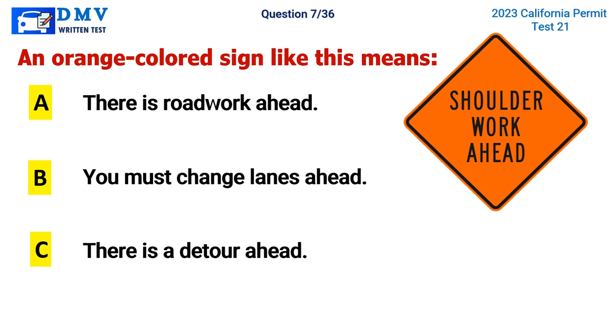Question 7. An orange colored sign like this means: A. There is road work ahead, B. You must change lanes ahead, C. There is a detour ahead. The correct answer is A. There is road work ahead.